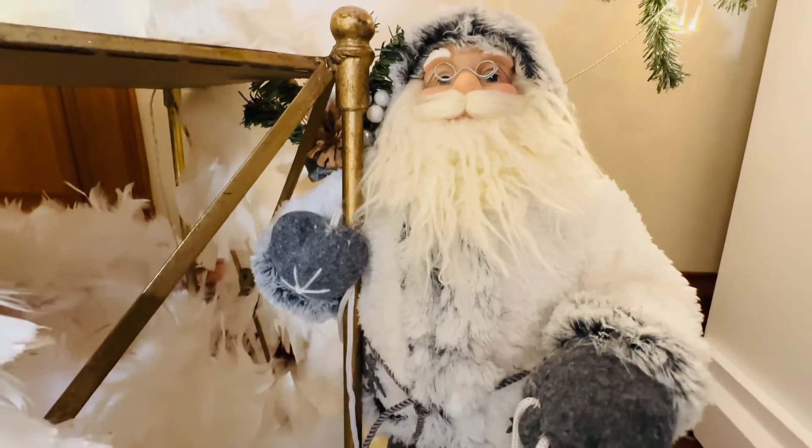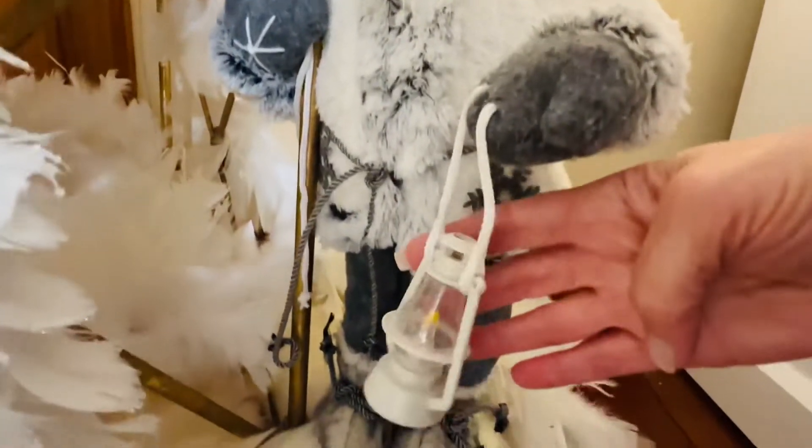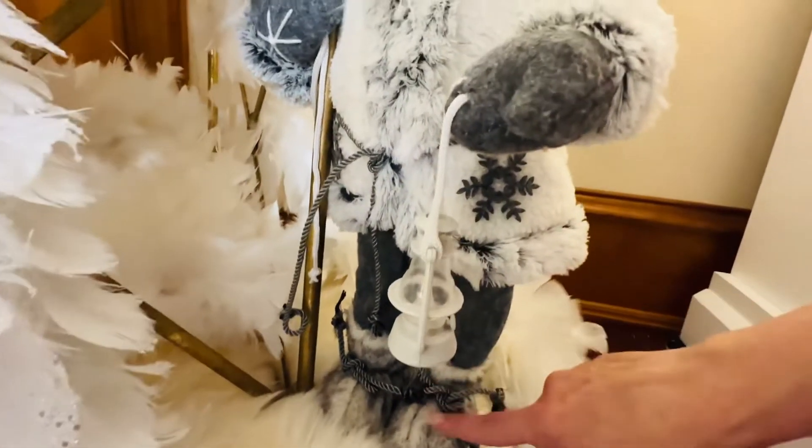He has a backpack with kind of a burlap sack with trees and presents. I love that he's holding a little lantern — how sweet is that? And on down to his little arctic looking boots.